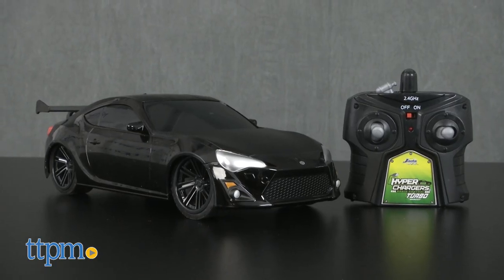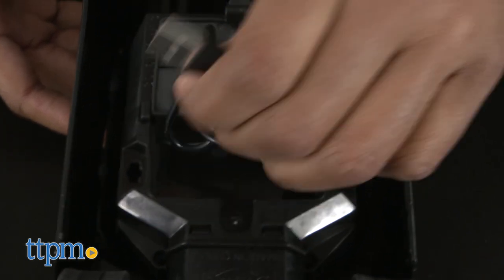Let's get charged! Hey guys, it's Carlissa from TTPM and we're ready to ride around town with Jada Toys Hyperchargers Scion FRS, for ages 6 and up. This set includes a controller and vehicle with a built-in rechargeable battery with USB cable.